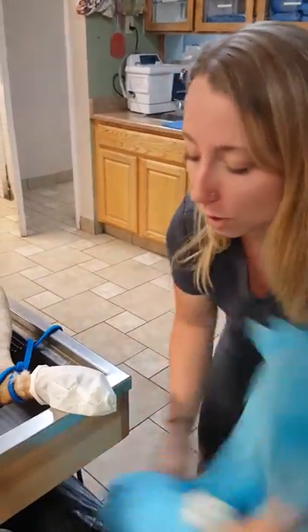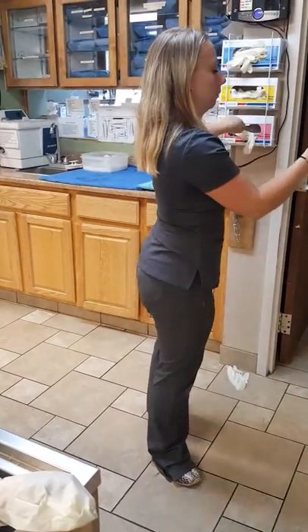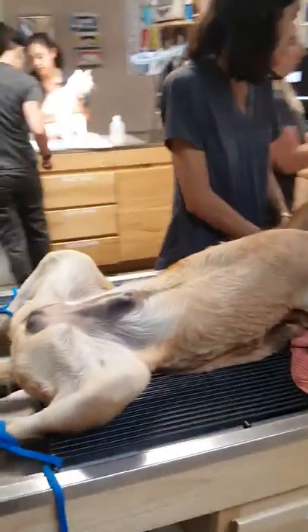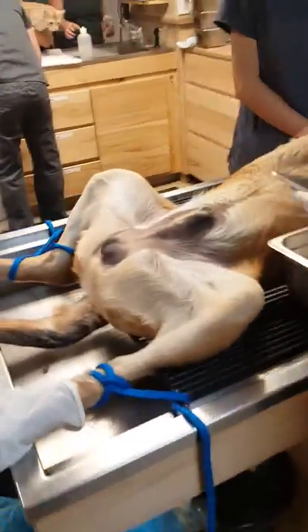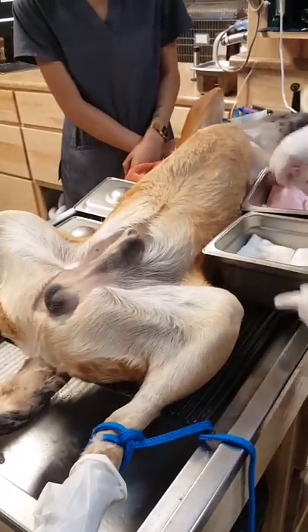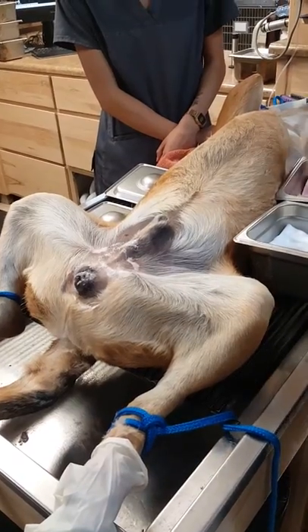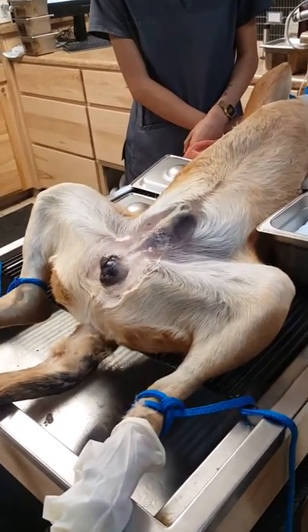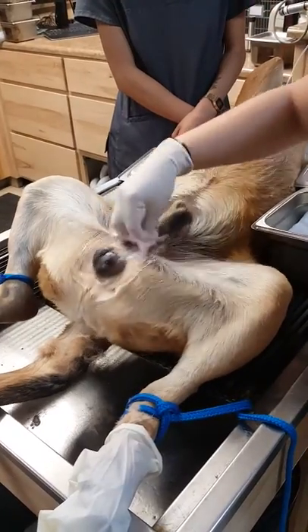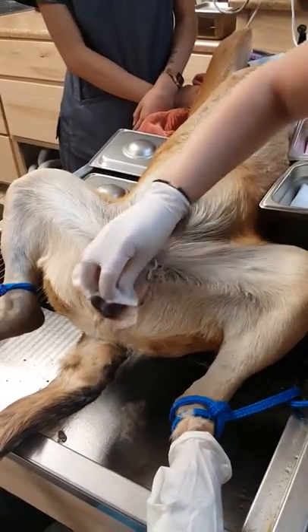Make sure we have gloves on for the scrubbing part. We grab our chlorhexidine and alcohol. We're going to do three scrubs to make sure we're sterile. We start from the incision site and go outward — make sure we get everything. We always want to go out from where we're going to make the incision. One scrub. Next two scrubs — this will be our last one.